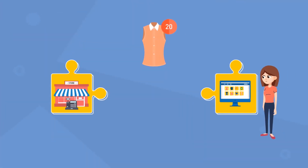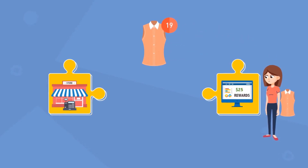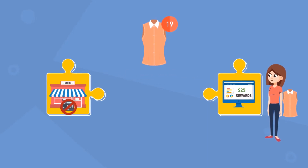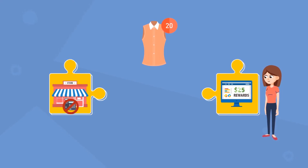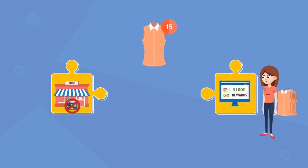Suppose your customer purchases online and receives $25 in loyalty rewards. They visit your store, but your POS doesn't accept rewards earned online. Or worse, they return the item in-store, but your system doesn't automatically adjust their online points, allowing them to build up loyalty points without net purchases.